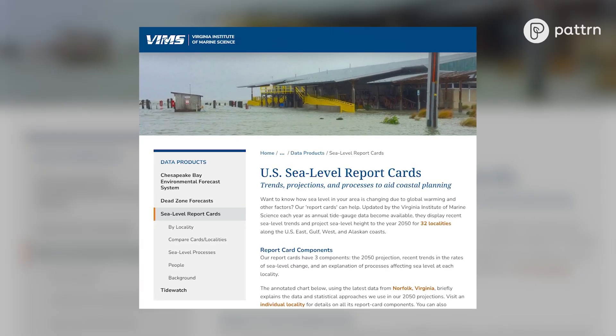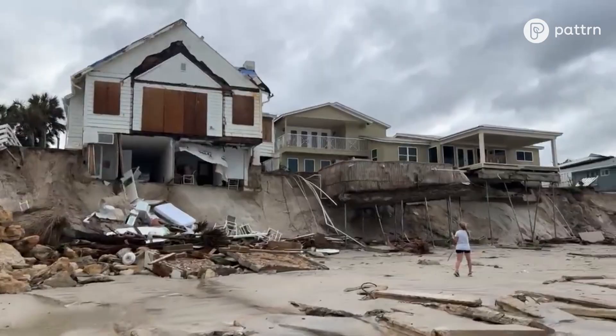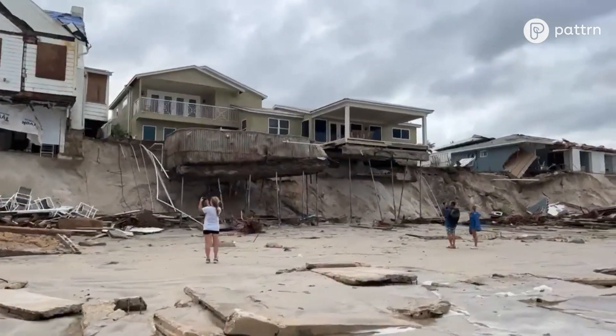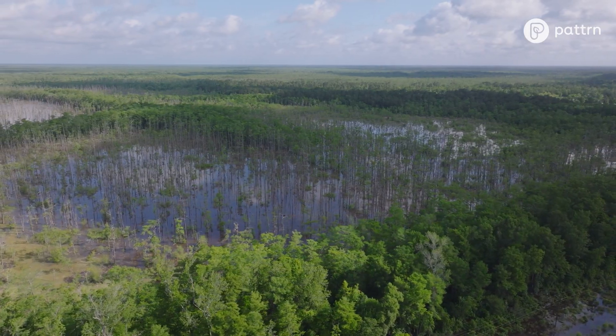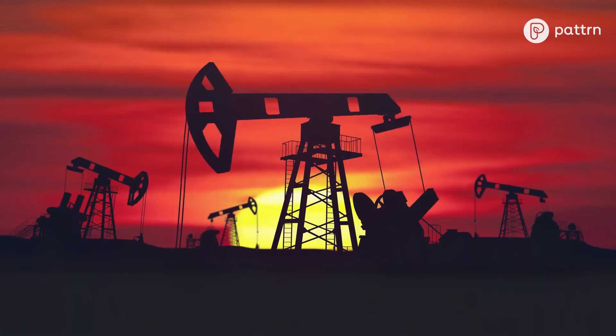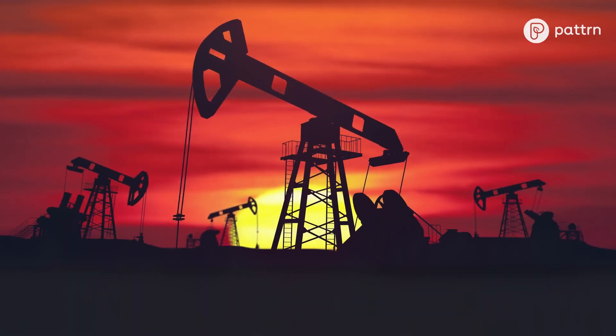Dr. Molly Mitchell is one of the scientists behind the U.S. Sea Level Report Card Project. There are a lot of different processes that affect sea level rise. That includes things like land subsidence — the sinking of land — which can be driven by geological processes, but also by groundwater extraction or gas and oil extraction.